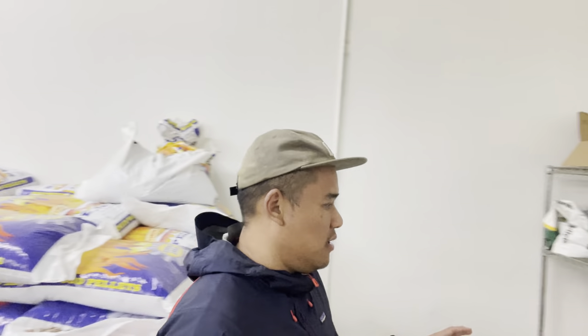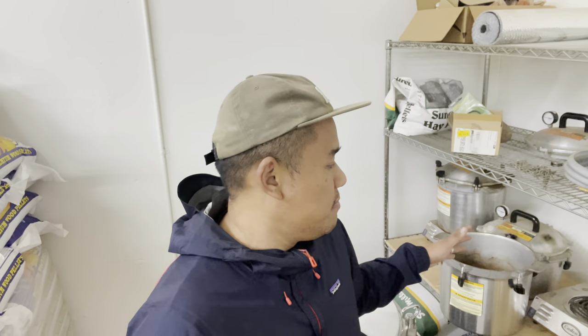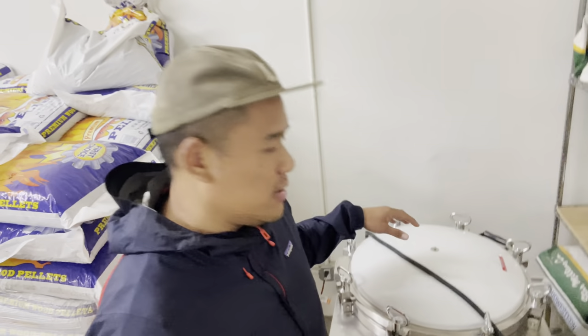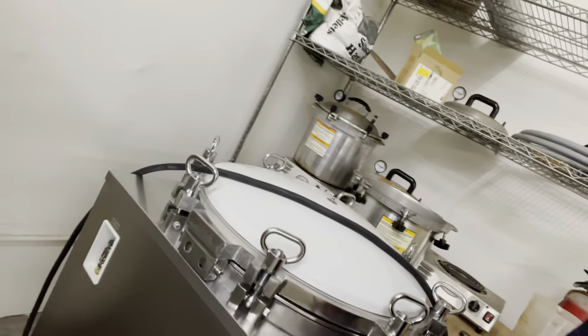Over here is where we sterilize grain. We first started with All American pressure cookers on Cadco hot plates — we still use them from time to time — but then we just got this 150-liter autoclave in and this is what we'll be using from now on. In the All Americans we were doing 10 five-pound bags of grain per day, running them almost every day of the week. Now with this 150-liter autoclave we can do about 20 bags per run and multiple runs in a day, which is going to cut down our labor significantly.